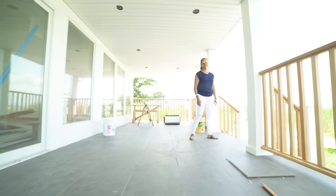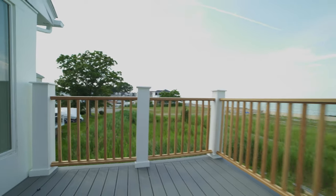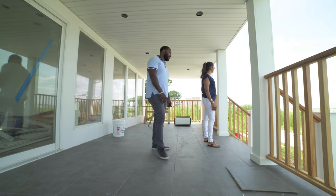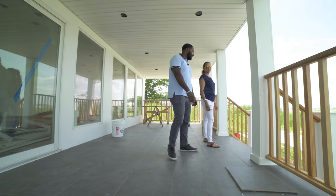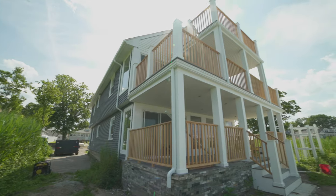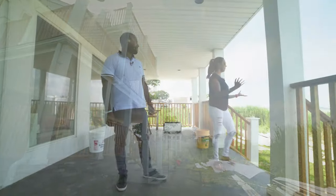Look at that view — spectacular! We actually thought about potentially moving into this house. We love the house and the location, but our kids have their friends at our primary residence. Still, this is not a bad option — on the water, and you have plenty of space in the backyard to build whatever you want.